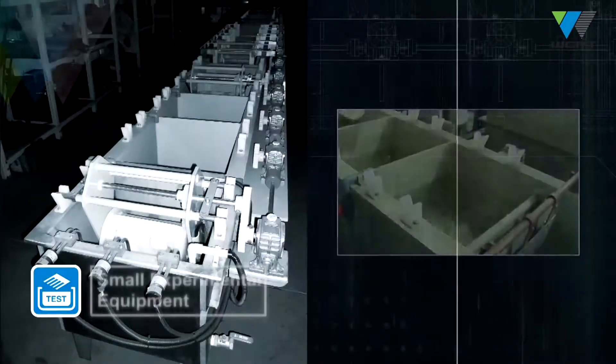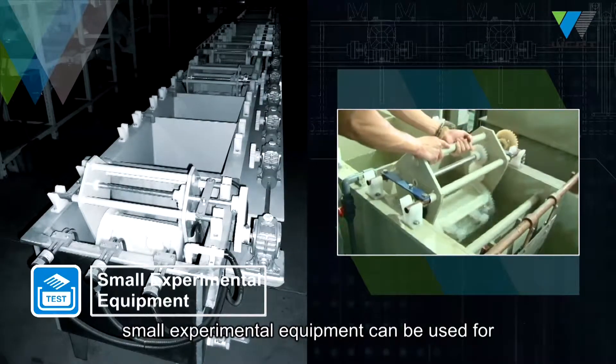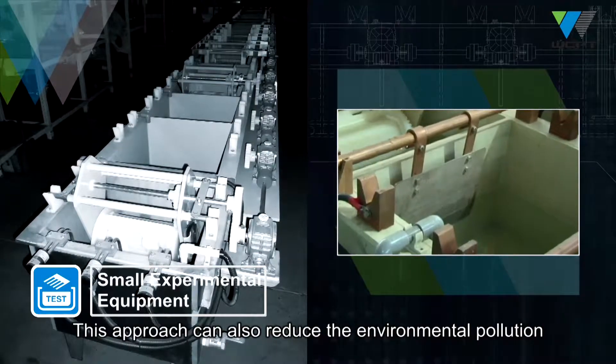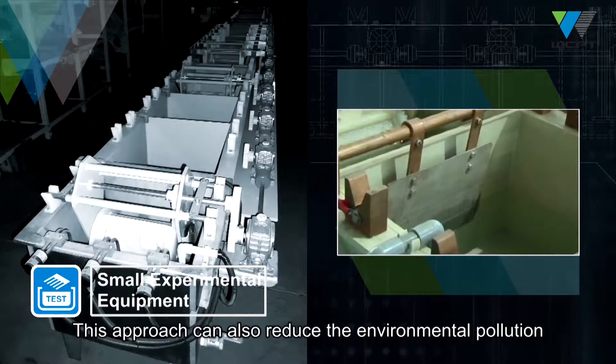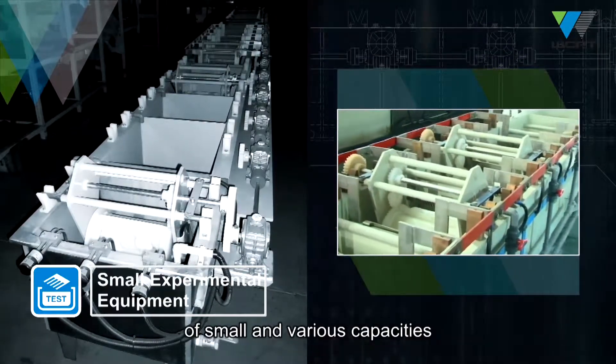Small experimental equipment can be used for examining and appraising the effectiveness of chemicals. This approach can also reduce environmental pollution by using less chemical and achieve requirements of small and various capacities.